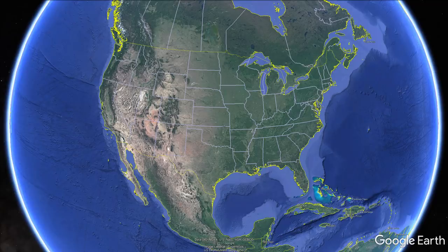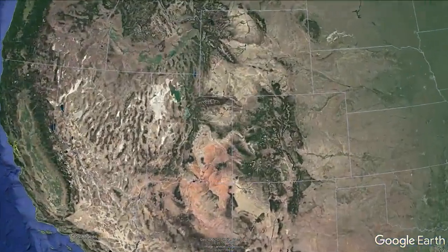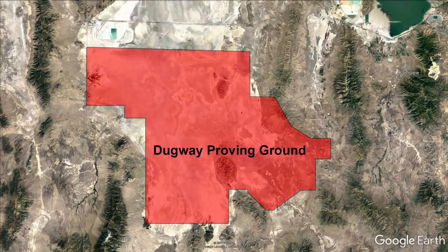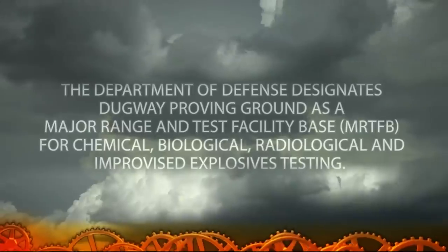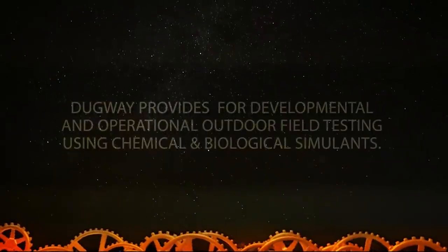The first is the Dugway Proving Grounds. Dugway is located in Utah, about 100 miles southwest of Salt Lake City. It is an extremely large facility taking up over 1,200 square miles. The base is used for research and testing of chemical, biological, and radiological weapons, mostly for defensive measures, but reportedly also for use as offensive weapons.